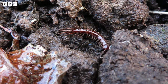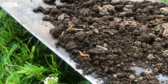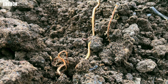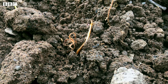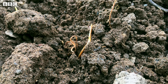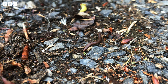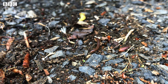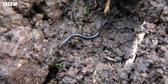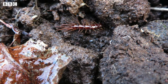Centipedes are much faster than millipedes, which is probably because they're hunters. They eat other small creatures such as spiders, slugs, and worms — they are carnivores. They have two fangs at the front of their body that release poison, and they use them to capture their prey. Millipedes don't need to move as fast as they feed on plants. Centipedes and millipedes can't see too well because they spend most of their time in the dark, so they use two antennae on top of their head to feel their way around. See if you can find any centipedes or millipedes in your garden.